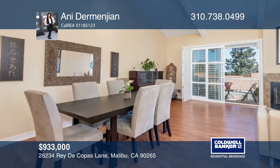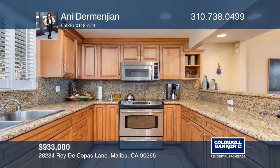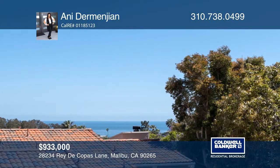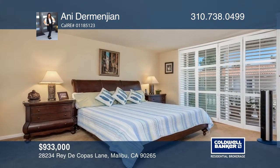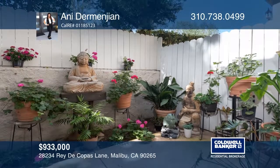This three-bedroom, three-bath townhouse boasts a stunning multi-level floor plan. Enjoy high ceilings, a chef's kitchen with granite countertops, stainless steel appliances and vast ocean views, and a living area with a fireplace and balcony. The master suite offers a double closet, just minutes to Paradise Cove Beach, the pier, Pepperdine and hiking trails. Make yourself at home by scheduling a tour with Ani Dermanginin.